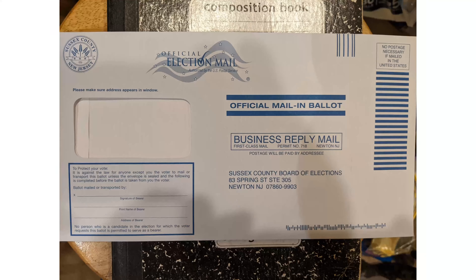Here's the reply envelope. It has prepaid postage and goes to your county board of elections. It has all the same official election mail markings on it. Your personal information will show through here — the stuff I blacked out before. If somebody's taking it for you to drop off, they need to be signing all this stuff.